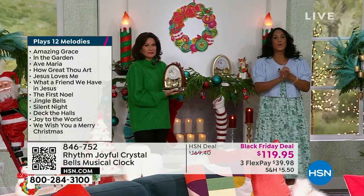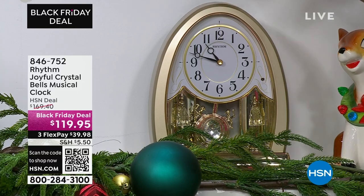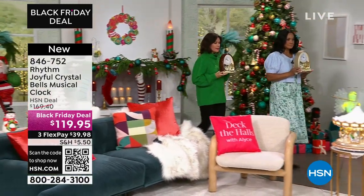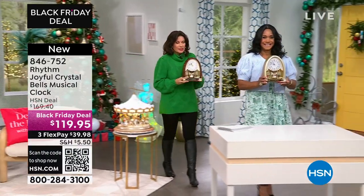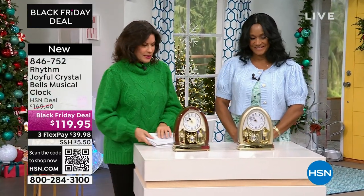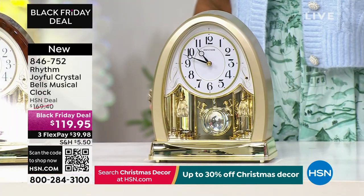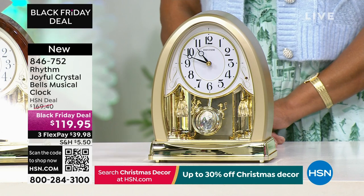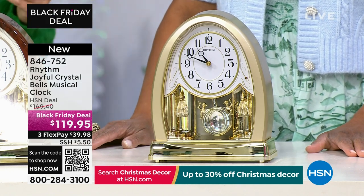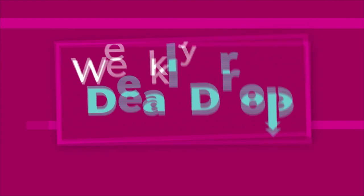Who do you know that needs a clock? Is it you? Is it a gift you want to give? Just a beautiful piece. These are 10 inches tall — perfect for an end table, perfect for a sideboard. Stay in the ordering process for your brand new, beautiful Rhythm Clock.